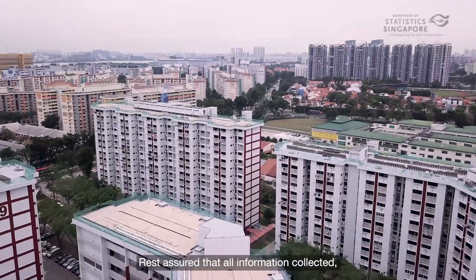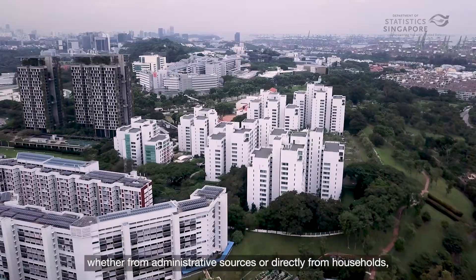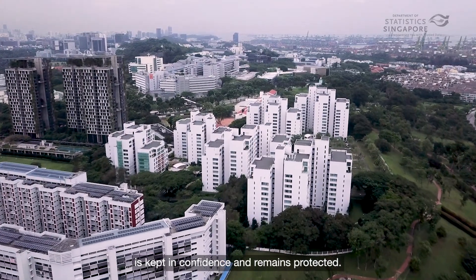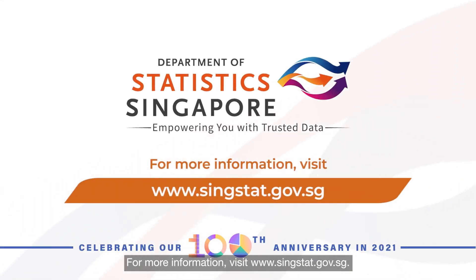Rest assured that all information collected, whether from administrative sources or directly from households, is kept in confidence and remains protected. For more information, visit www.singstat.gov.sg.